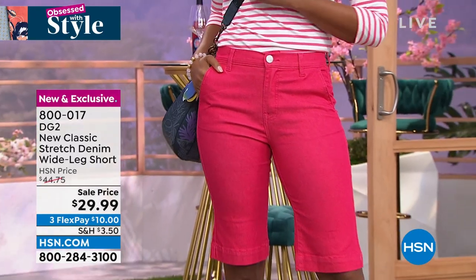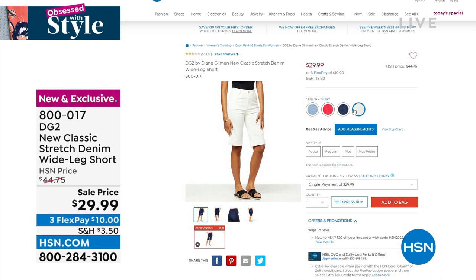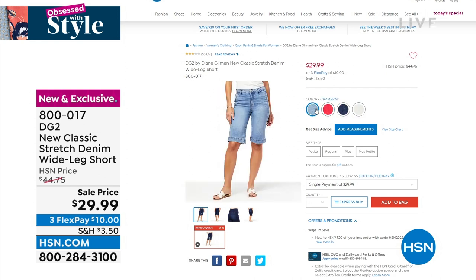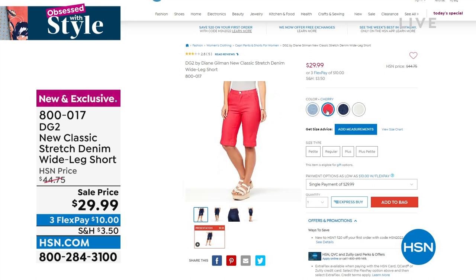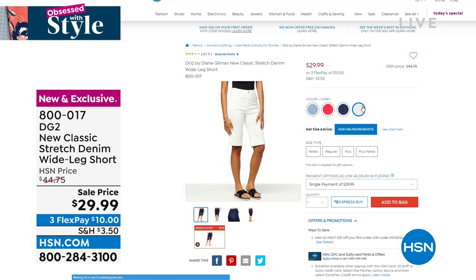Indigo and there's even an ivory short. There's still so much short time left to go in this hot weather season because it's only going to get hotter. Just imagine how hot it's going to be in August. And so if you want those, they're on sale, they're on FlexPay and they are coming up in this hour.